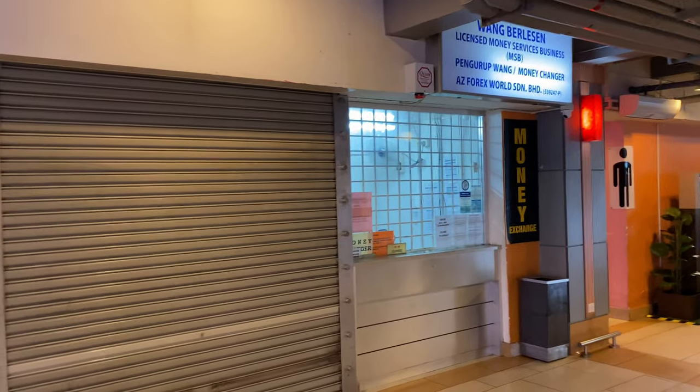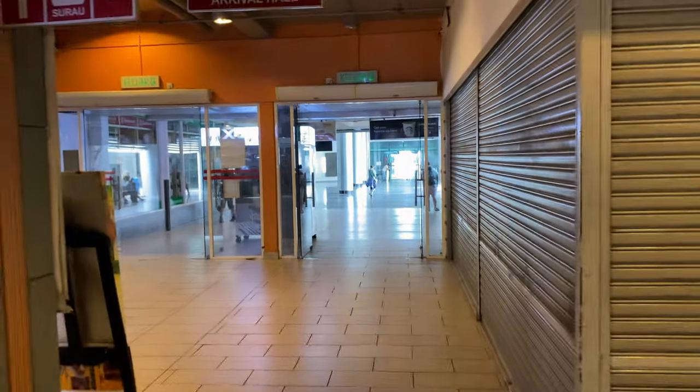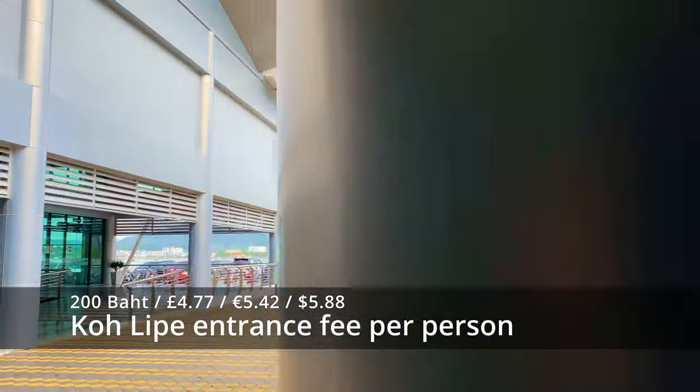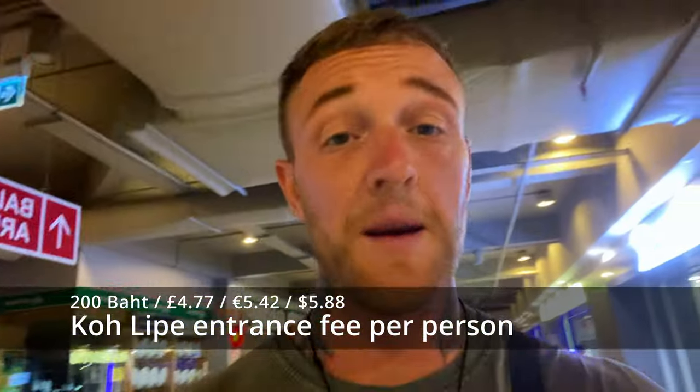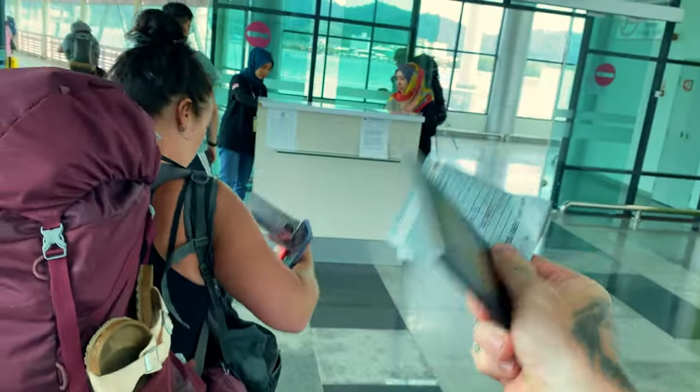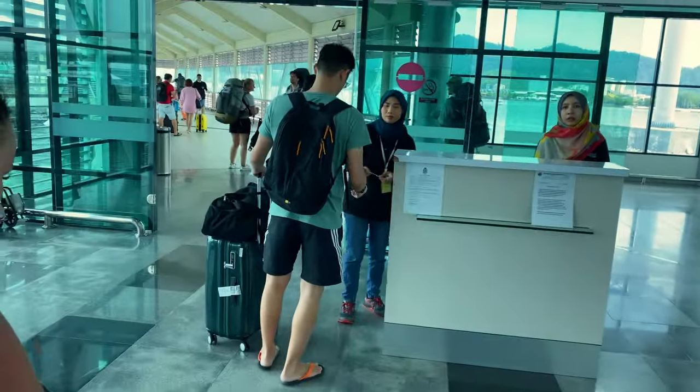Also, if you've got any leftover ringgits, there is a money changer in this mall right by the International Departures. Just enough to pay the tourist national park fee, which is 200 baht per person. You can pay that in ringgits — it's going to be 35 ringgits per person. Take your passport here, and then they give it back to you when you get there, if you're lucky.